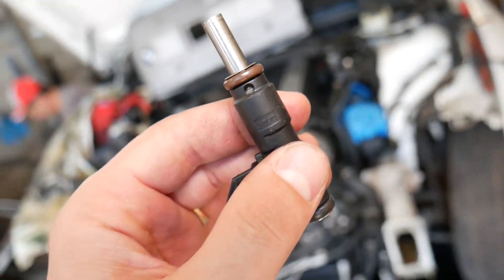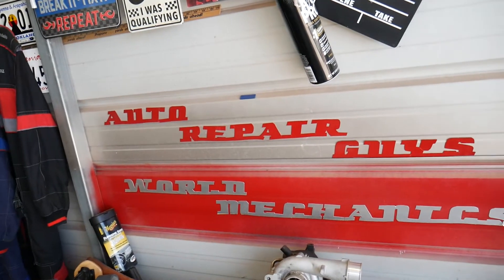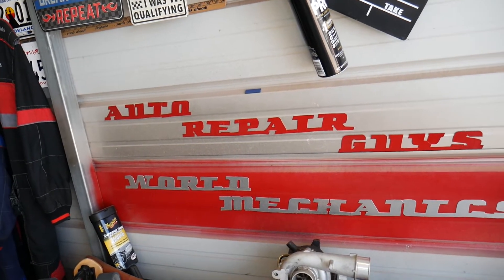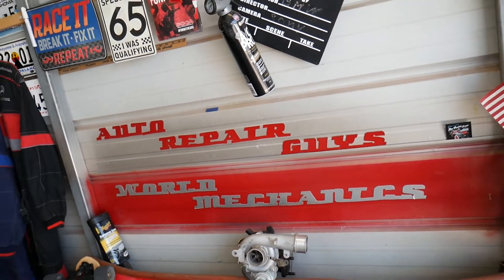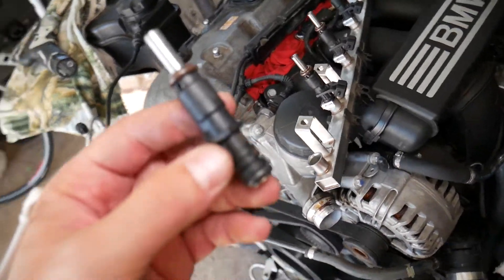Before we start, check out this channel — 'How to Repair' — that's our main channel, and on it we have helped more than 75 million people. We have information that can save you thousands of dollars on car repairs. So this is a fuel injector, and if they're leaking you can destroy your engine.